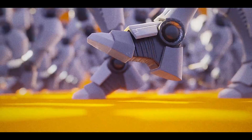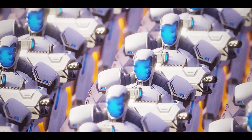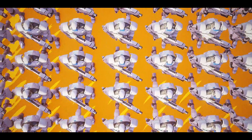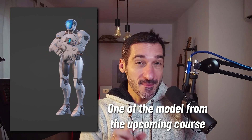A few weeks ago, I teased you with a new course announcement featuring a lovely Robots Army invasion. This is a new Blender course I've been working on for over a year now. It's the most polished course I've ever done. It's gonna be big, with full detailed documentation for each lesson. I'm not done yet, but I'm slowly seeing the light at the end of the tunnel.